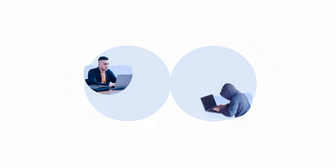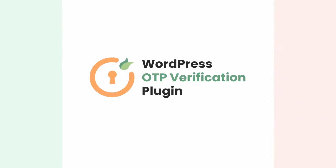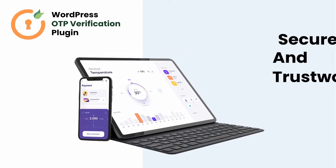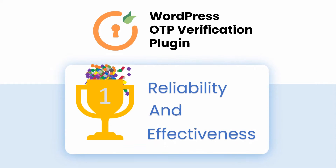Welcome to miniOrange. In the vast digital landscape, ensuring the authenticity of your users is paramount. Introducing the miniOrange WordPress OTP verification plugin — your ultimate solution for a secure and trustworthy website. With over 200,000 downloads and a stellar rating of 4.8 out of 5, our plugin stands as a testament to its reliability and effectiveness.